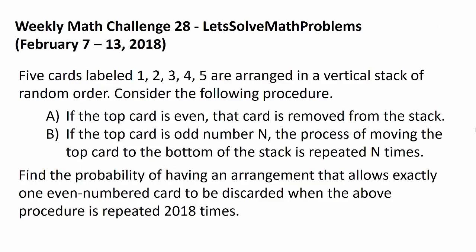Now let's get to this week's challenge. The timeline is from today, February 7th to 13th of 2018. And the question is: